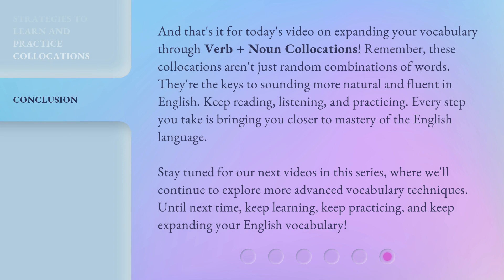And that's it for today's video on expanding your vocabulary through verb plus noun collocations. Remember, these collocations aren't just random combinations of words — they're the keys to sounding more natural and fluent in English. Keep reading, listening, and practicing. Every step you take is bringing you closer to mastery of the English language. Stay tuned for our next videos in this series, where we'll continue to explore more advanced vocabulary techniques. Until next time, keep learning, keep practicing, and keep expanding your English vocabulary.